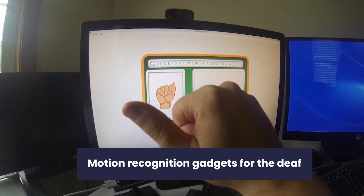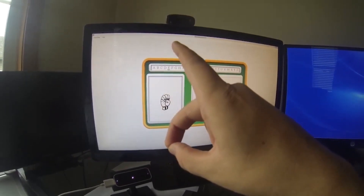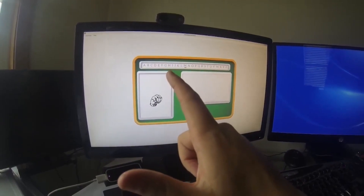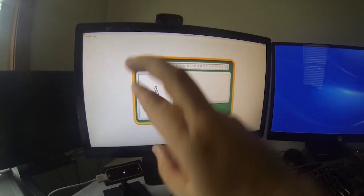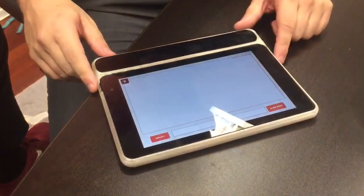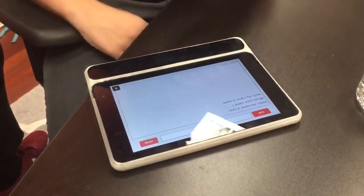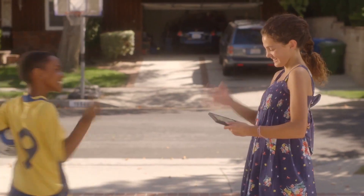Number four: motion recognition gadgets for the deaf. In America today, about 30 million people suffer from hearing loss in one or both ears. This disability greatly affects their communication skills and how they interact with others. But with technologies like Uni, even this group of people are now able to interact productively with everyone around them. Uni is a motion recognition device that helps people living with auditory impairment with communication. Even when others do not understand sign language, they'd still be able to understand you with this gadget. It's a two-way device that tracks your hands in real-time and translates it into spoken English or any other language. No matter the time or place, you will be able to communicate comfortably and efficiently.